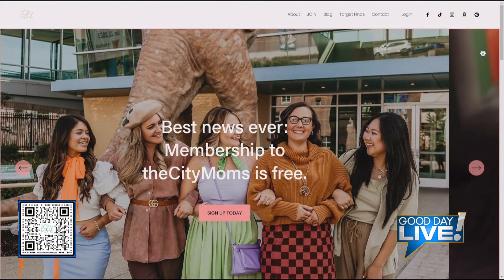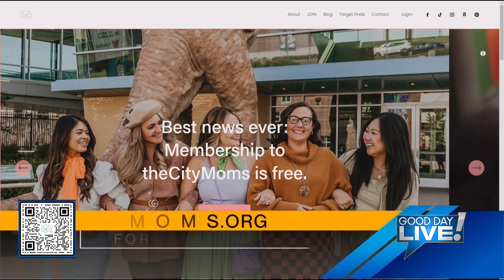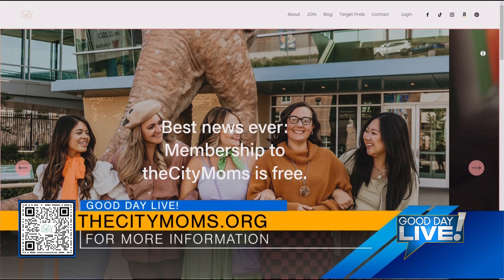If people want to learn about any of these wonderful things, find us at thecitymoms.org. We have all of these linked in our Instagram stories today, including a couple of things we didn't get to that you definitely won't want to miss. There's a ton of things when it comes to travel. Join us again next month when Janine returns with more great ideas. That's what makes you a great mom.